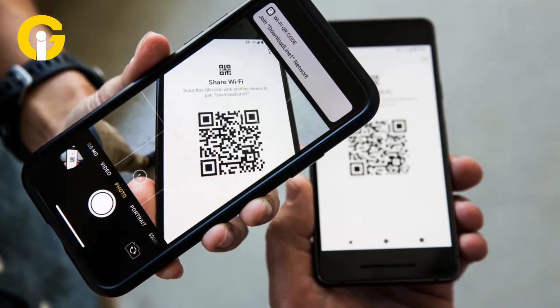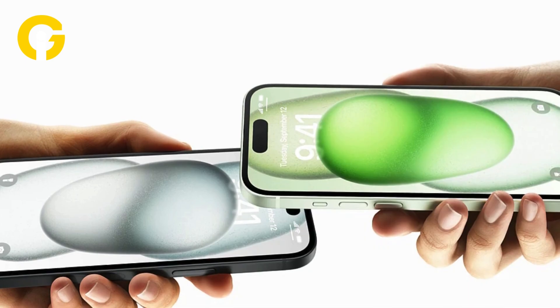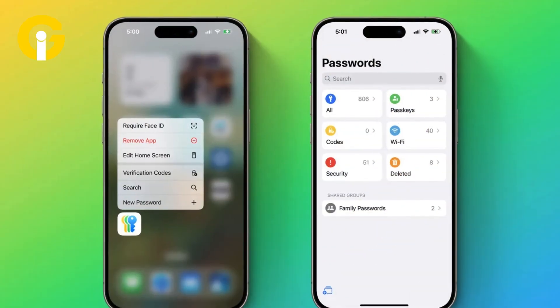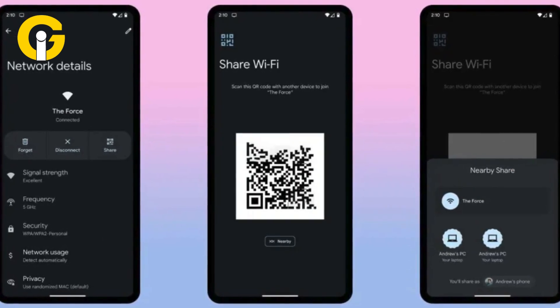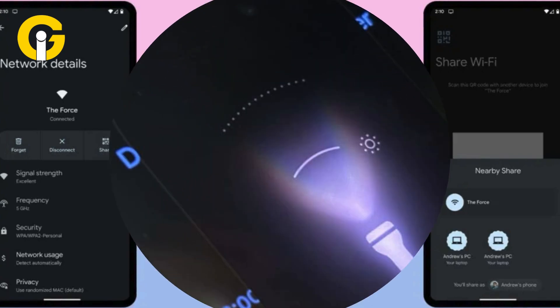Share Wi-Fi with a QR code. Sharing Wi-Fi just got way easier. Instead of texting your password or using AirDrop, iOS 18.3 lets you generate a QR code for your network. Just open the new Passwords app, go to Wi-Fi, select your network, and tap Show Network QR Code. Now anyone can scan it and connect instantly, even Android users.